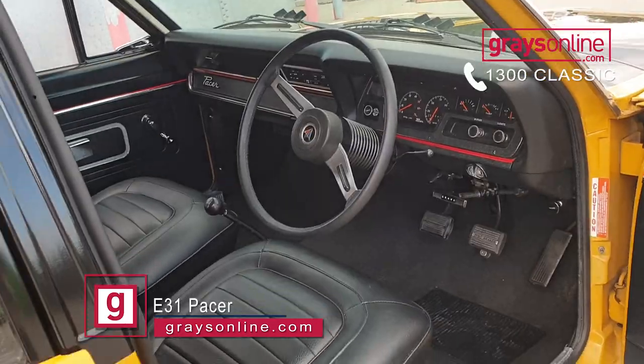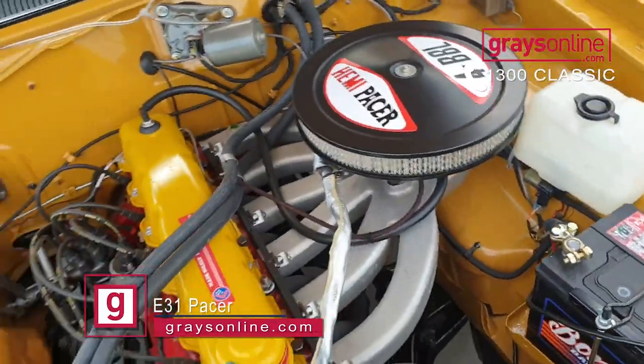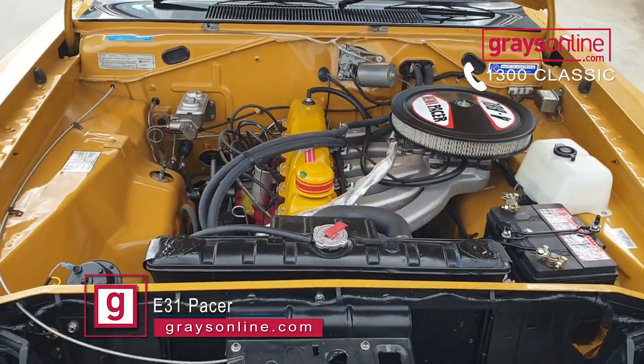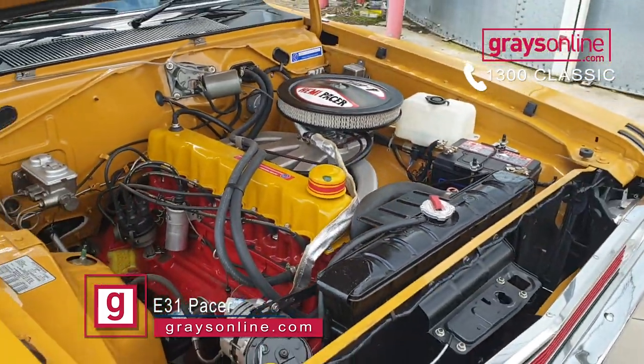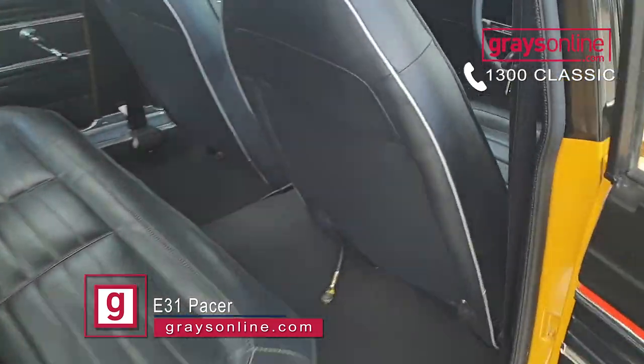This one's got all the options — it's got the Pacer sports dress-up package, the A84 track pack option, the Sure-Grip rear end and rear axles, and as I said earlier, the 35-gallon fuel tank.